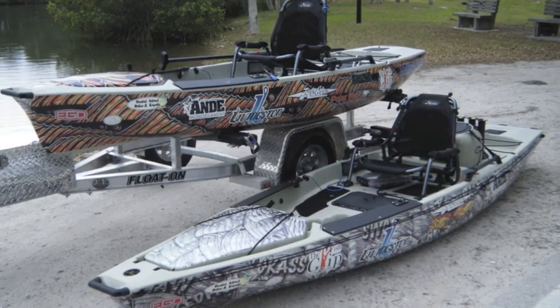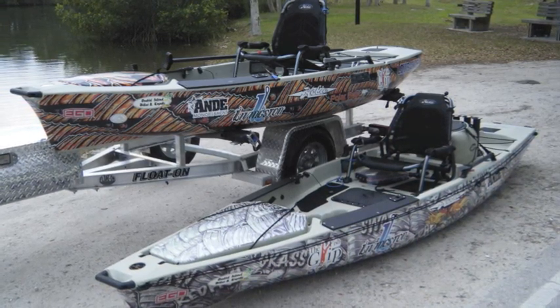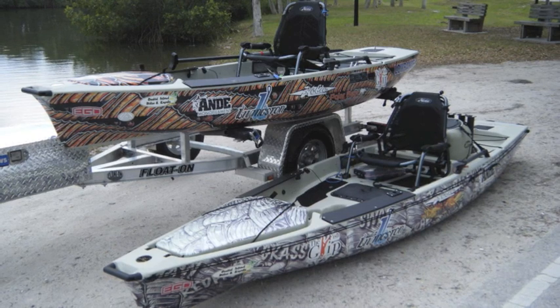The big question is what does a trailer like this cost? Retail should be between $1,500 and $2,000. Contact your local kayak dealer or boat dealer for ordering a Float On trailer. If you wish to become a dealer, contact Float On at FloatOn.com.